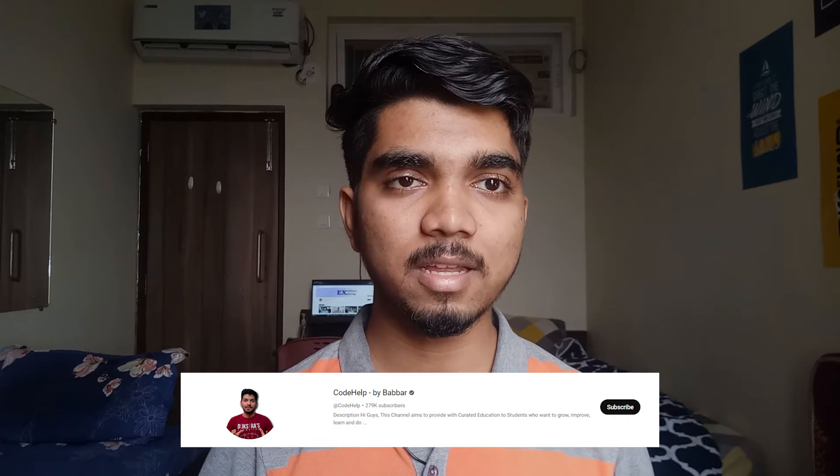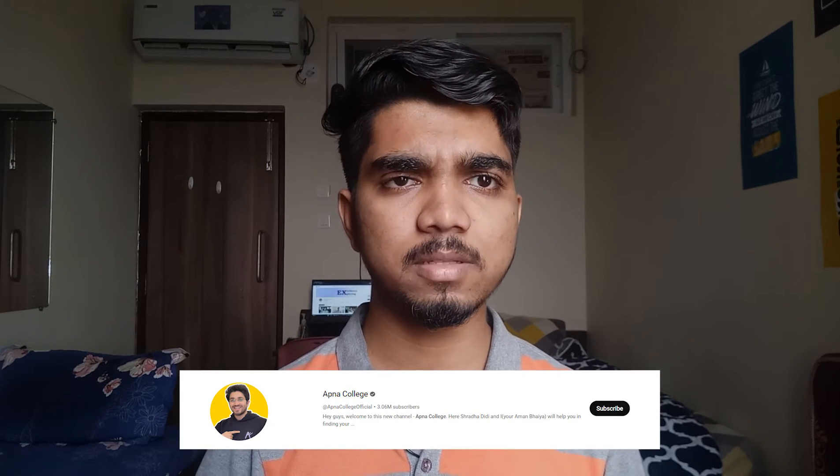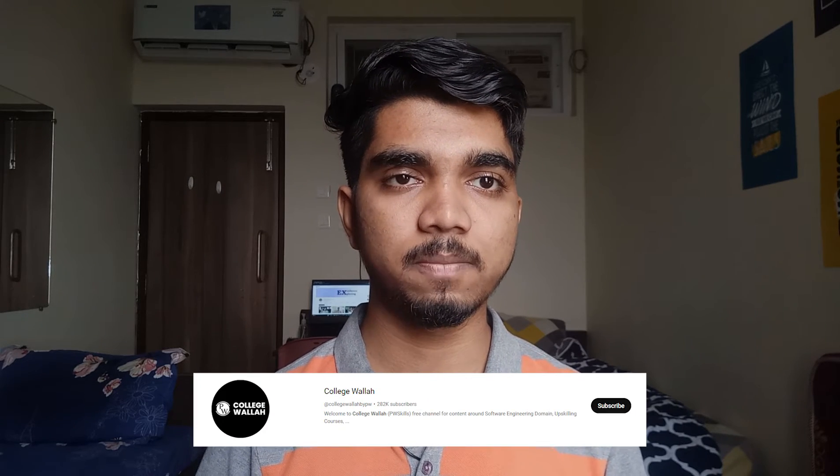For C++, you can learn from Code Help, taught by Love Babbar, whom you may be aware of. Code with Harry is also great for C++. College Wallah has a complete C++ playlist, and there is also an ongoing course with a complete playlist that will be available within a few months.